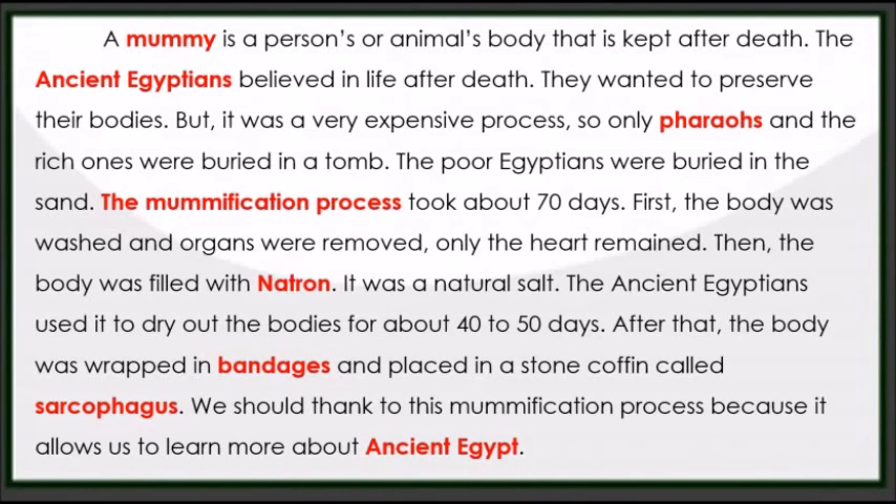After that, the body was wrapped in bandages and placed in a stone coffin called a sarcophagus. We should thank this mummification process because it allows us to learn more about ancient Egypt. You can find out more about mummies on the internet or in books.